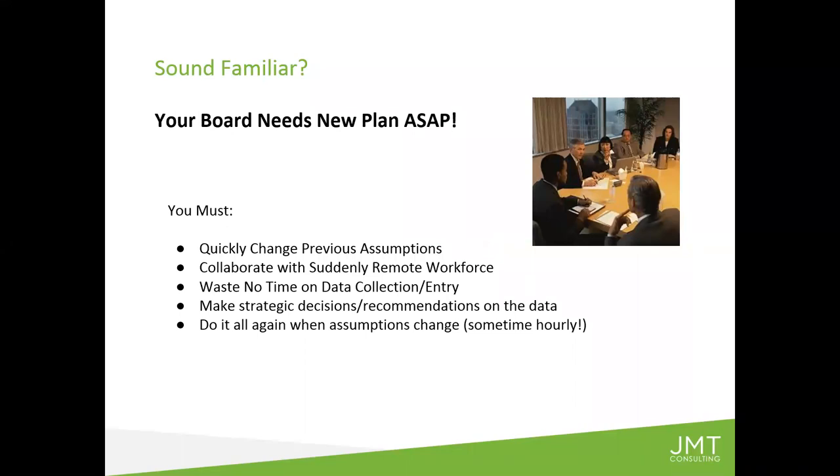Your board or your CEO needs a new plan and they need it now. Here at JMT we had to have a new plan and had to have it quickly. Every business, whether for-profit or nonprofit, is going through that right now. Data and details are changing on an almost hourly basis. Great news came out — like the government announcing money available even for nonprofits — but that means you now have to take that good news and recast it in your plan. We are facing the need to quickly change the previous assumptions used to build your budget, while collaborating with a workforce who is suddenly remote.